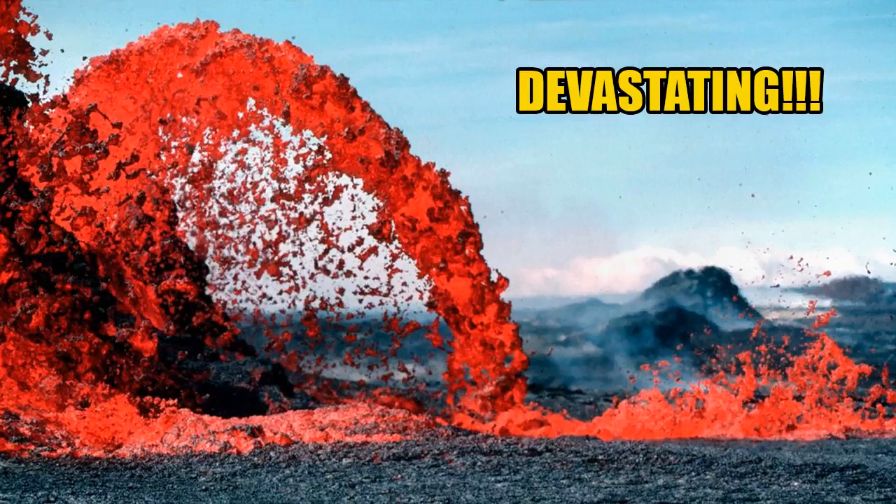Lava in Halemomao crater overflowed the crater's ledge in October 2012, and lava reached the ocean in November when it flooded the ledge of the crater. Lava flowed over the ledge again in January 2013 and continues to flow into the ocean, according to USGS. The volcano has destroyed hundreds of homes and other structures and frequently damages local utilities and roads.